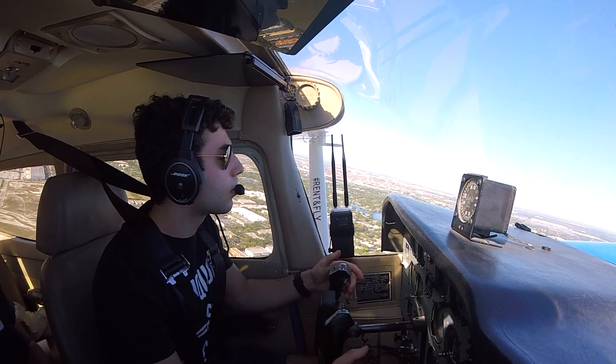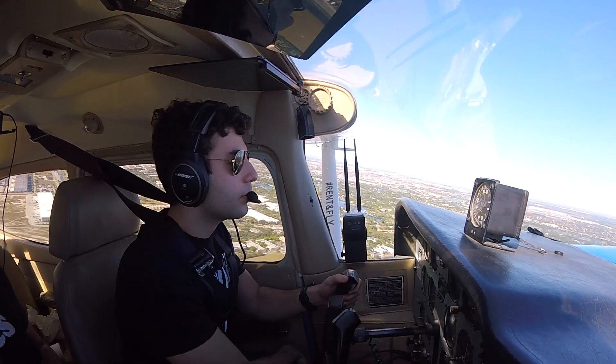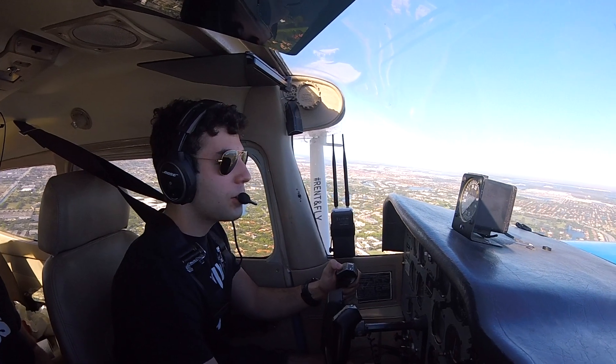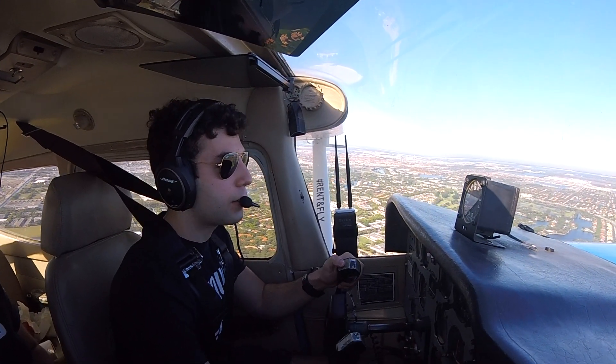November 8957 Victor, contact Departure. Over to Departure, thanks, 57 Victor. Departure, Skyhawk 8957 Victor with you, 1,000, flight following.